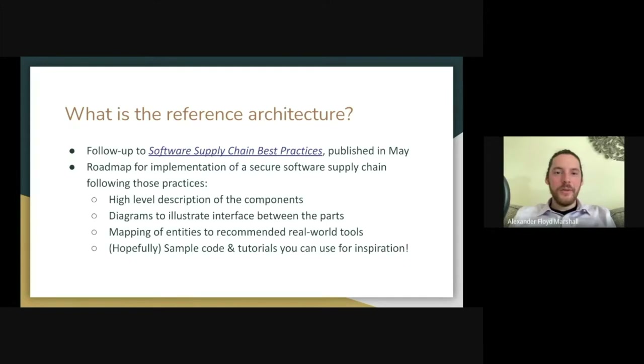As we alluded to in the video, the CNCF published a document titled Software Supply Chain Best Practices back in May, and that included over 50 recommendations for how to protect your software supply chain. The reference architecture we're working on now is meant to be a roadmap for implementing at least part of that set of recommendations. It defines what the components in a secure software supply chain are, explains and illustrates how those components interact with one another, and maps those components to some real-world tools that you can use today. We also hope it will include some sample code and tutorials to help you get started on implementing those tools.